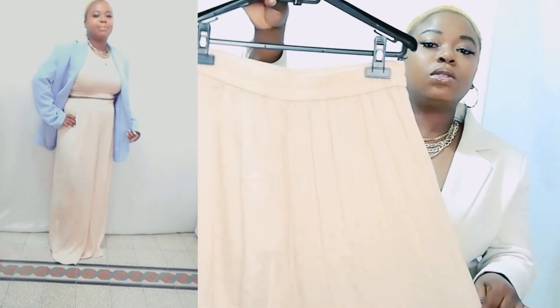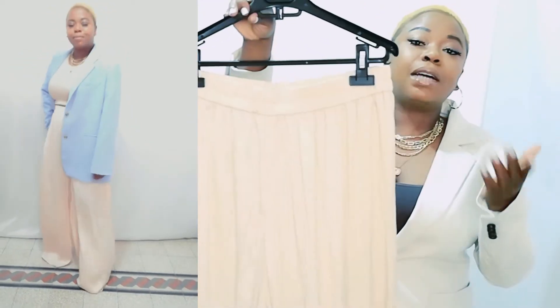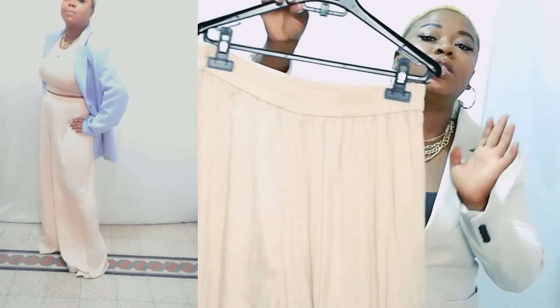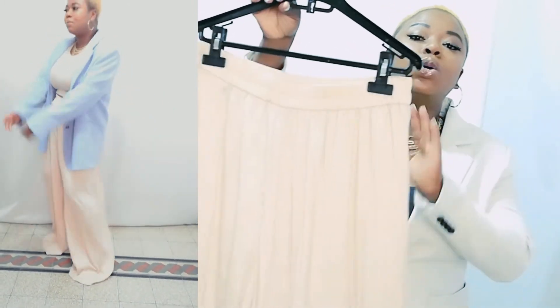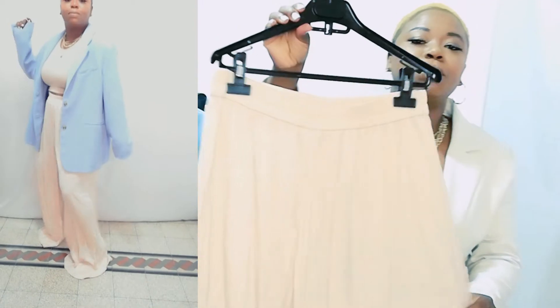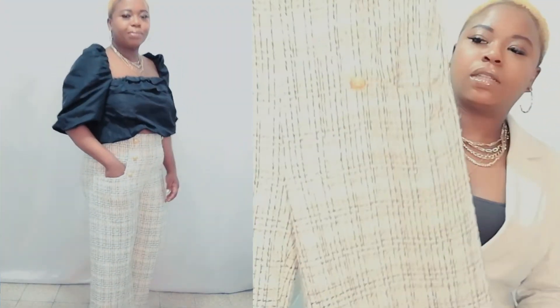These are classic pieces because they don't normally bring them every year, so if you're able to get one, pick it in any color you like because the price point is very, very lovely. Very budget-friendly — if you're a budget babe, this is something you definitely need to pick. So let me know what you think.